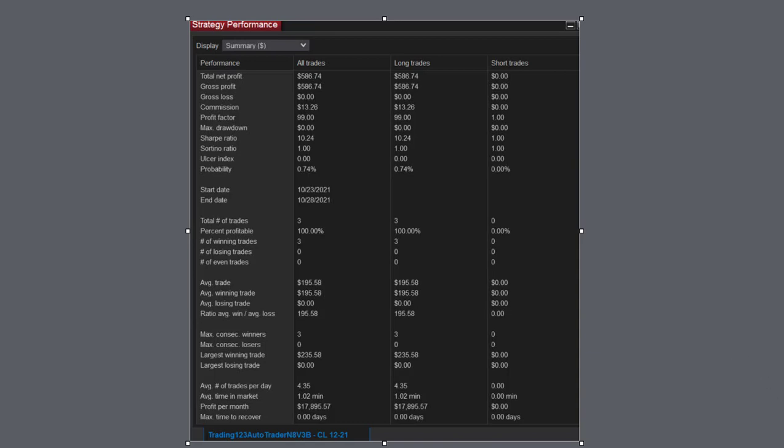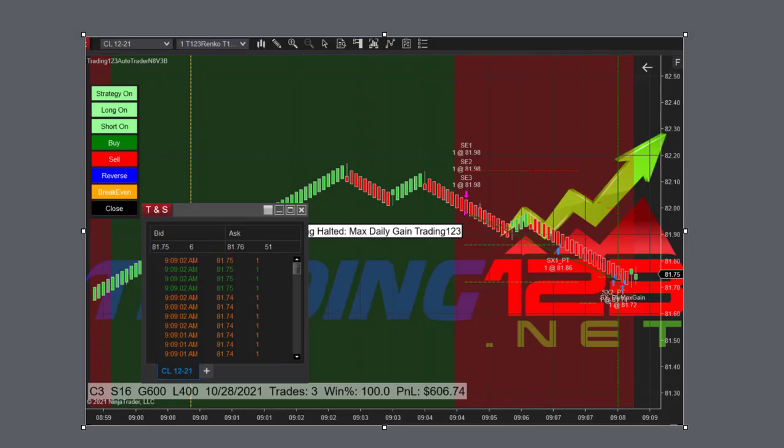We had four other trades on this day and we'll go through all those next. I got the trades mixed up — the previous one was actually the second trade of the day. This one is the first trade of the day. Just after 9 o'clock, crude is in its uptrend, makes a trend change, and sells off. Whatever goes up has to come down. We start the auto trader in the uptrend, trend change occurs, it gets short, sells off on our three contracts, and the goal is hit.